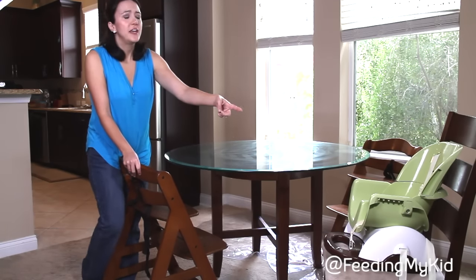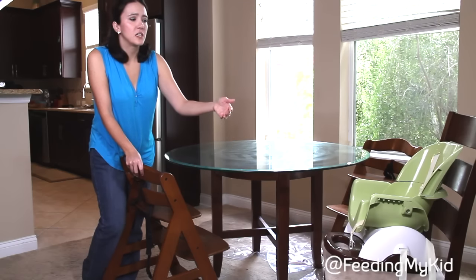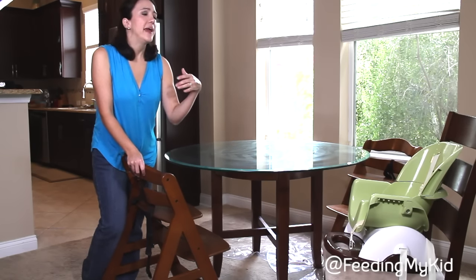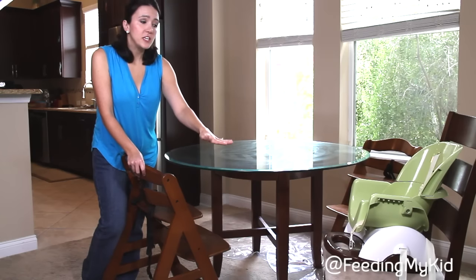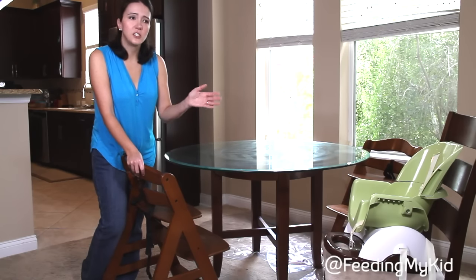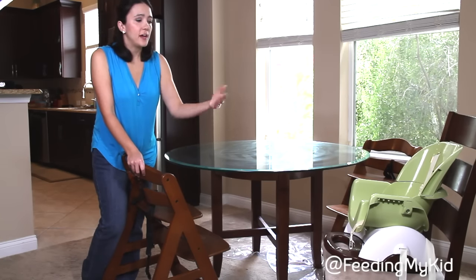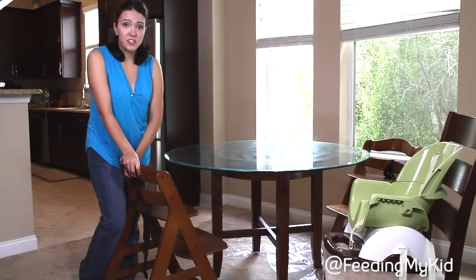I had this chair initially and the occupational therapist looked at especially my daughter — she was really slouching and leaning back in it. The legs weren't supported in this chair and she said this just isn't a good eating environment for her. So then we went ahead and upgraded to these chairs.